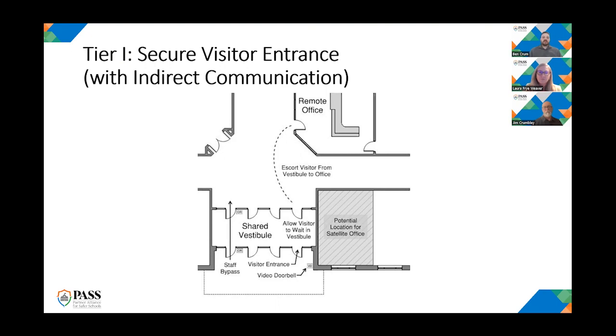While we have all the doors locked, we recommend installing a communication device — ideally a video doorbell — that alerts you to somebody being out there. Then someone will have to come down to the office and escort that person so they're not just left on their own in the main part of the building and can disappear down the hallway without you knowing.